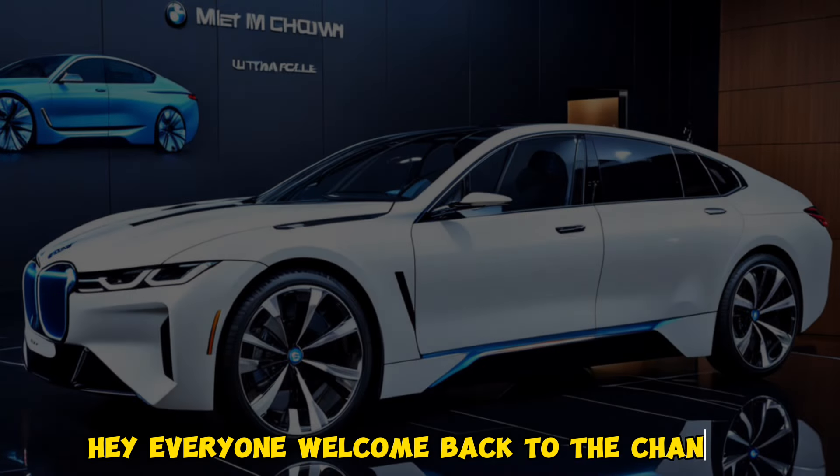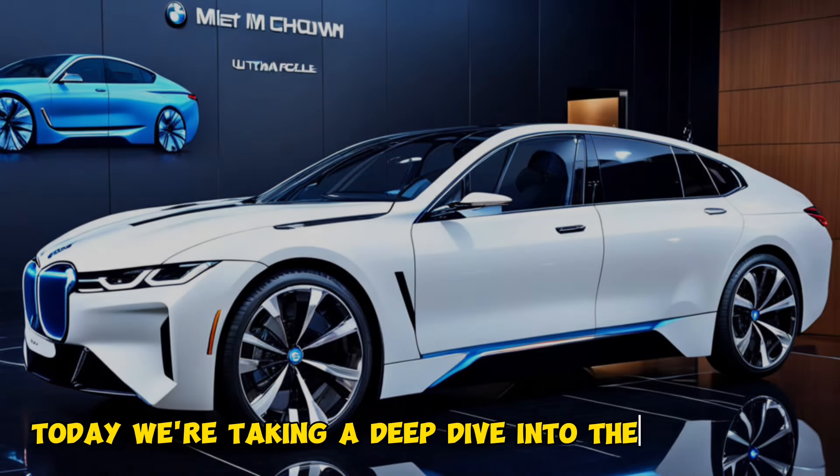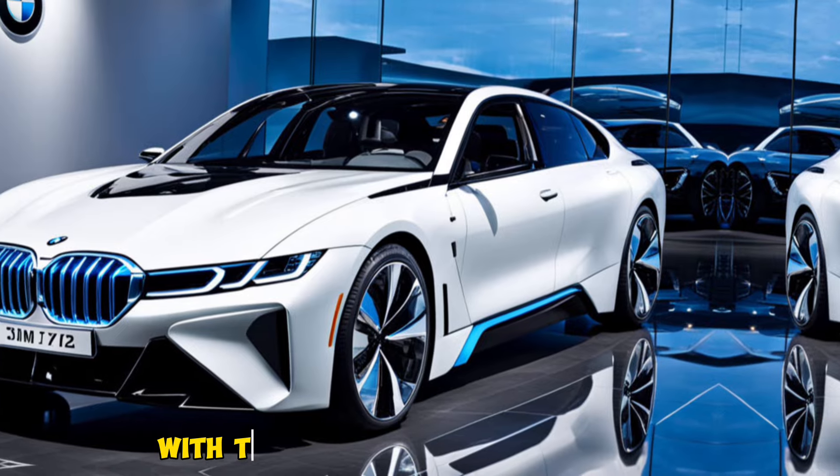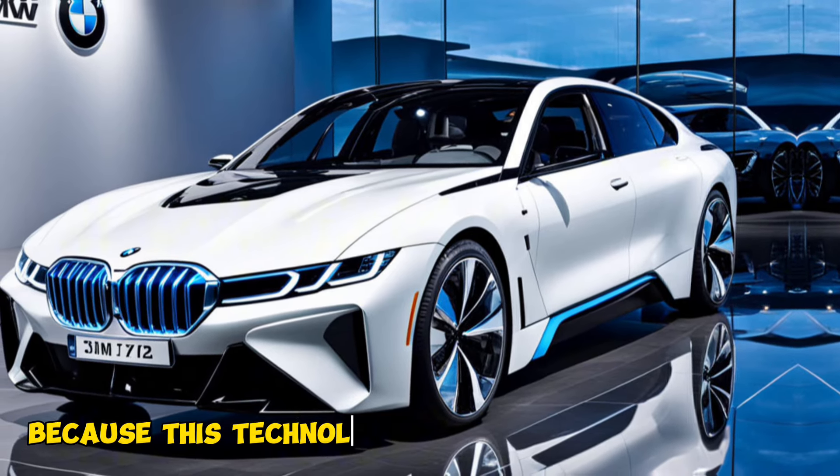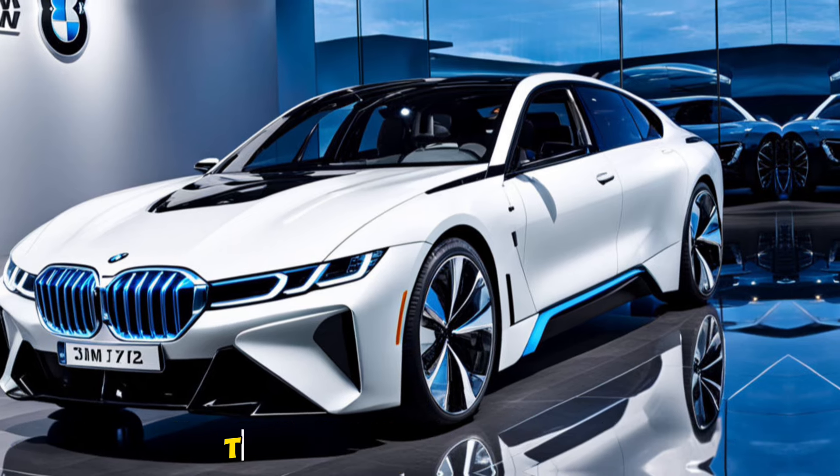Hey everyone, welcome back to the channel. Today we're taking a deep dive into the future of luxury sedans with the all-electric 2025 BMW i7. Buckle up, because this technological marvel is packed with innovations that will blow your mind.